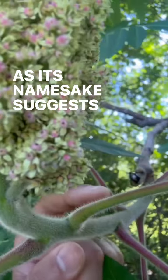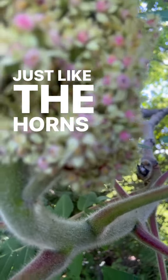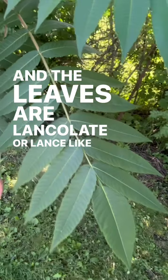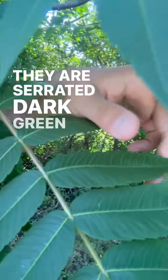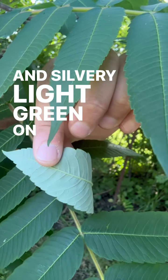As its namesake suggests, staghorn sumac is hairy on the stem, just like the horns of a stag. The leaves are lanceolate, or lance-like — long and narrow. They are serrated, dark green on the top, and silvery light green on the bottom.